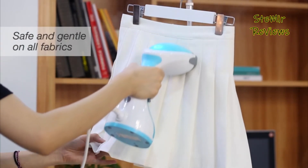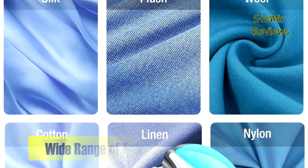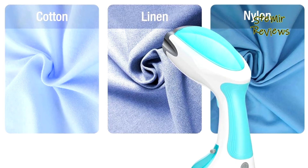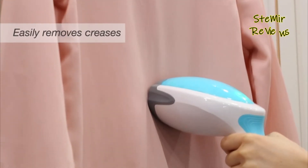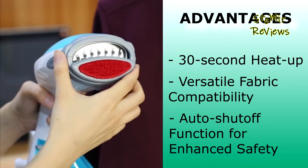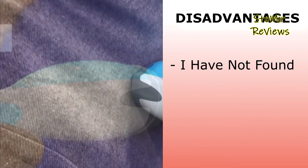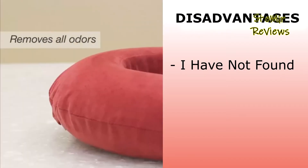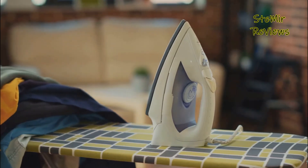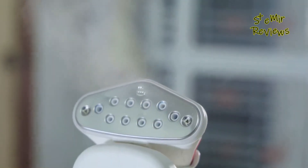Whether you're at home or on the go, the Butural steamer is the perfect solution — ideal for refreshing clothing, bedding, curtains, and upholstery. It's compact enough to accompany you on business trips, vacations, or destination weddings, ensuring you always look your best. The Butural steamer offers rapid 30-second heat-up, versatile fabric compatibility, and an auto shutoff function for enhanced safety, presenting no discernible disadvantages.